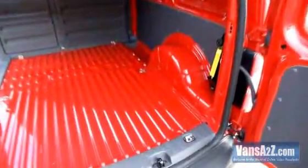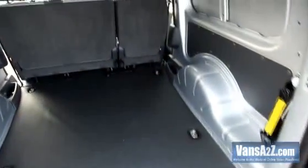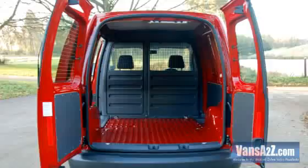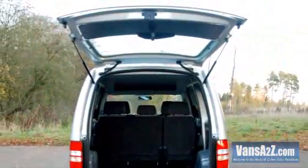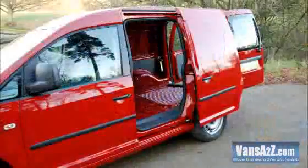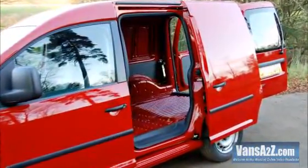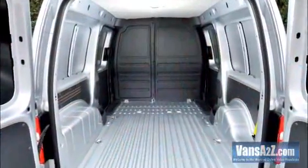The Caddy comes with six floor-mounted load tie-down rings, while the Maxi gets eight. Van derivatives come with asymmetrically split, side-hinged rear doors, while the five-seaters get a top-hinged tailgate. However, either can be specified as a no-cost option. As standard, the Caddy comes with a nearside sliding side door, with an offside one available from the options list. Maxi models get the full complement.